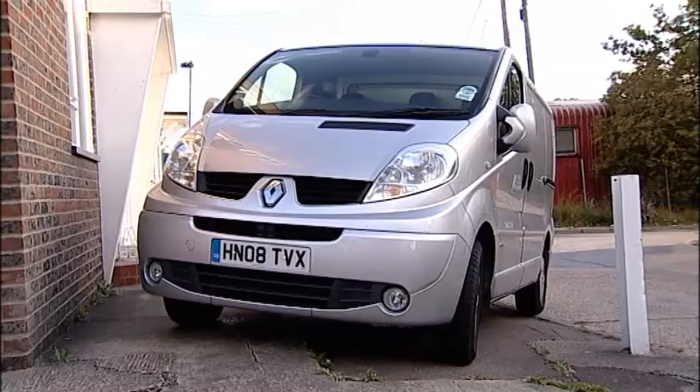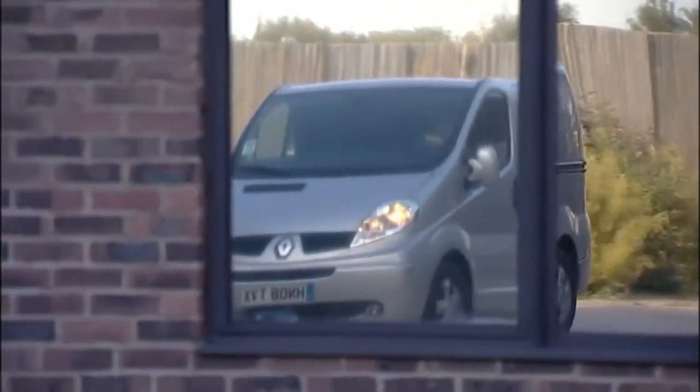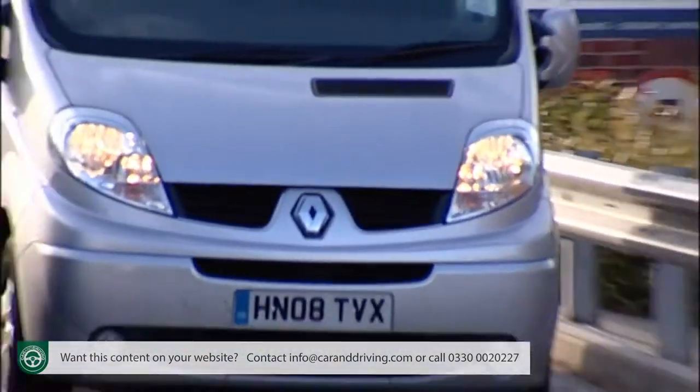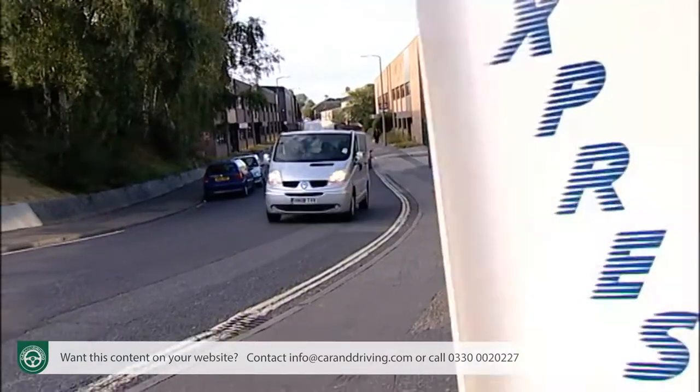Renault's Traffic is one of the most popular choices amongst businesses looking for a large transit size van with a payload of up to 1.2 tonnes. Smart styling, tight pricing, low running costs and a wide range of body styles are amongst the key reasons why.